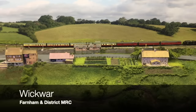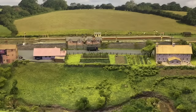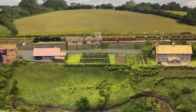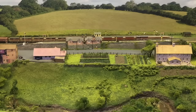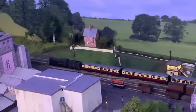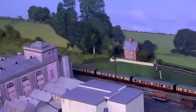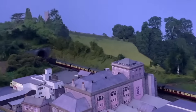Wickwar is a small town on the important secondary mainline between Bristol and Gloucester, modelled as it was around the 1950s. The Bristol and Gloucester Railway was built under the guidance of Brunel, famous for engineering works including bridges and viaducts, but also a brewery.